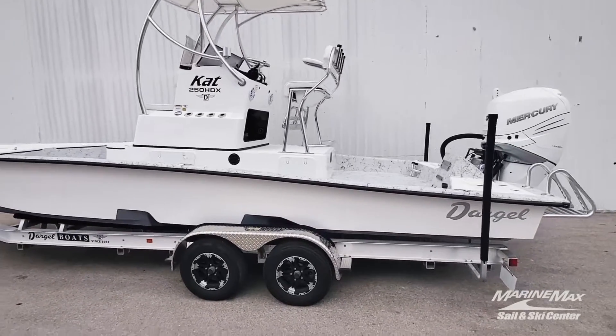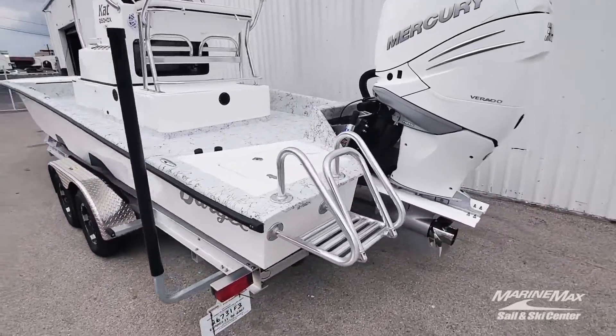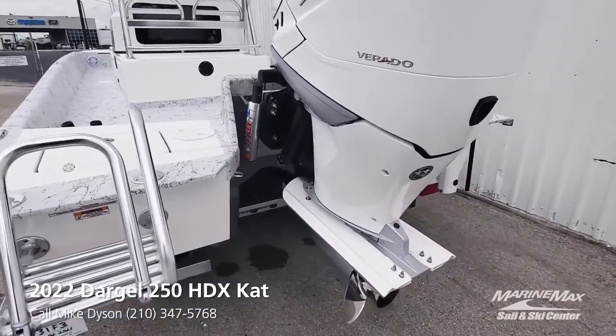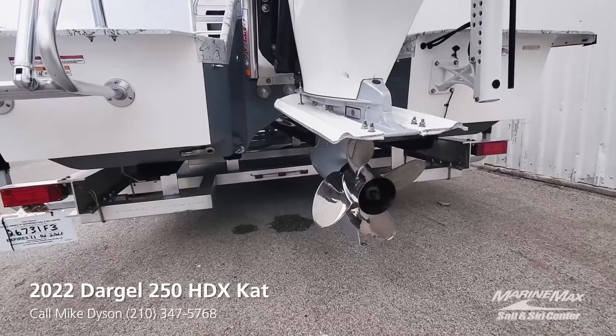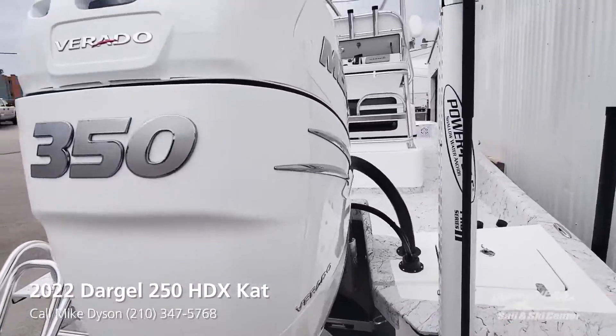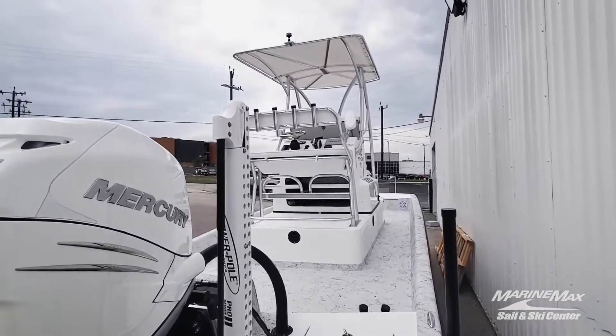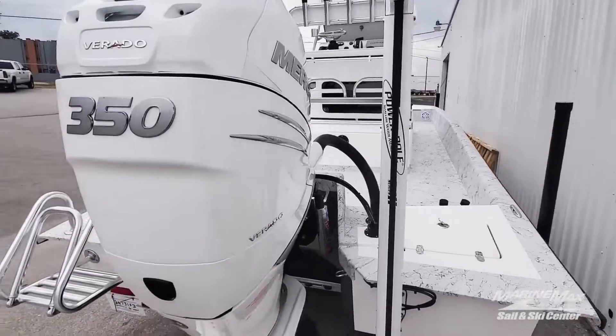Custom Coastline trailer is of course included. There's a nice custom ladder back here, an Atlas jack plate, underwater lights included, and the power pole as I mentioned — again a black 350 with a black power pole, all blacked out aluminum. Let's go on board and check this thing out.